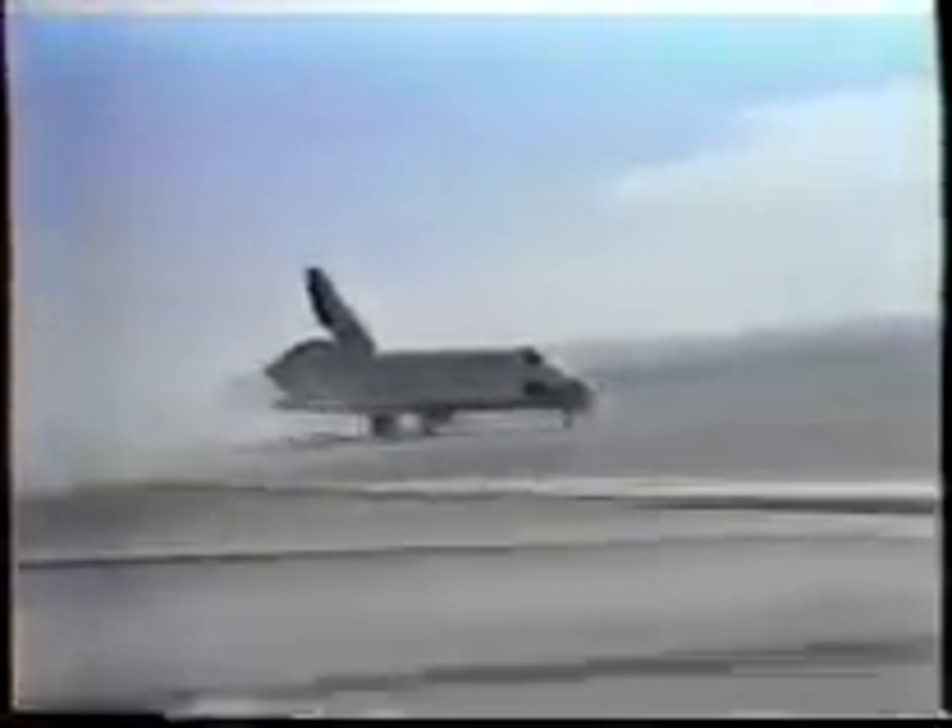Yeah. It's great. We'll see you, babe. Hey, you're good. Hey, Gordon. Copy touchdown at 53 minutes, 51 seconds past the hour, with nose gear down at 54 minutes, five seconds past the hour.